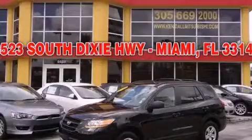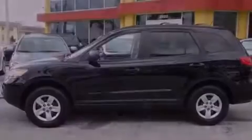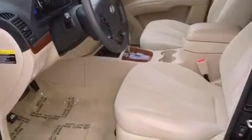This is a 2009 Hyundai Santa Fe, a car-like ride in space like an SUV. It features a 2.7-liter six-cylinder engine, a four-speed automatic transmission, and all-wheel drive.